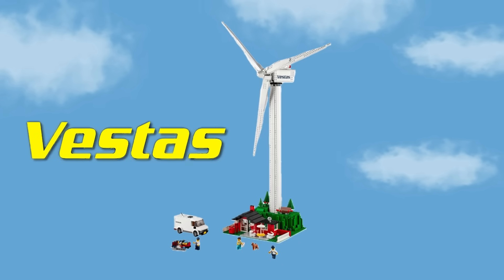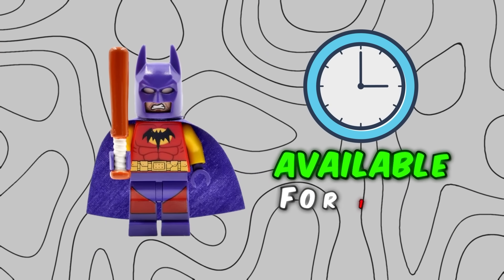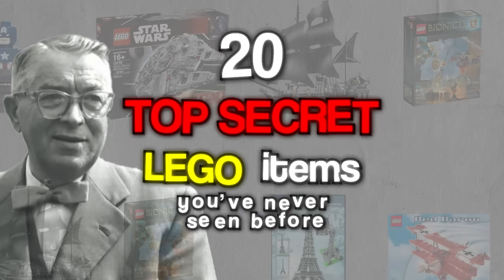From this LEGO set that was literally made for an energy company, to this minifigure that was only available for one day — these are 20 top secret LEGO items you've probably never seen before.